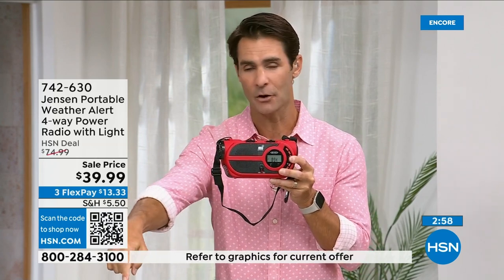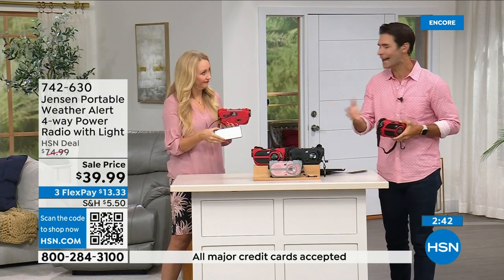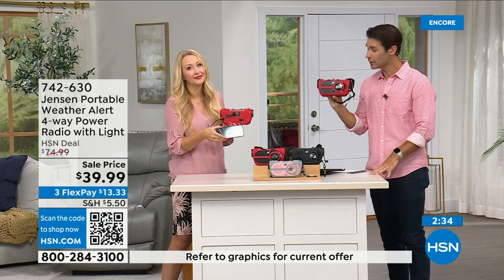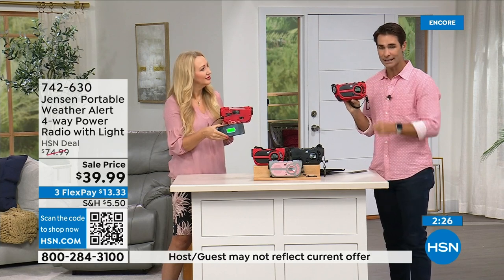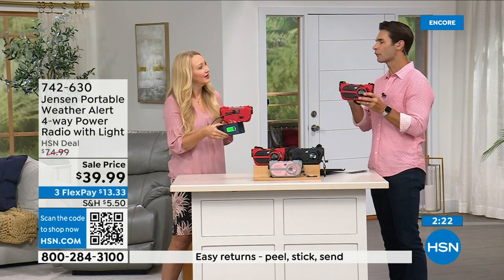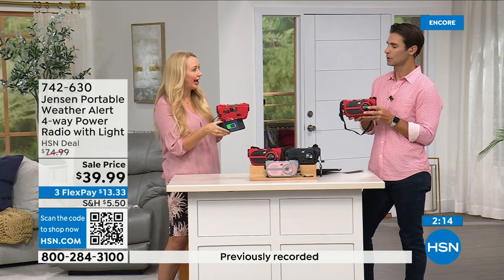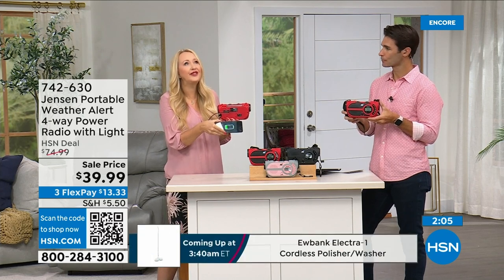The red color is way out in the lead in orders right now — if that's your eye, jump into the ordering process. Item number 742-630. Also available in black and the gray and blush. This is something you need to have before you need it. If you're putting together a preparedness kit — storm season is now all year round — this belongs in it. Use it every day and have it ready: 39.99, three flexible payments of 13.33.